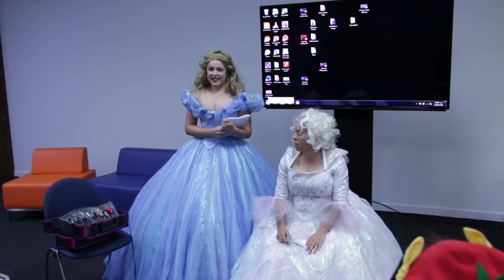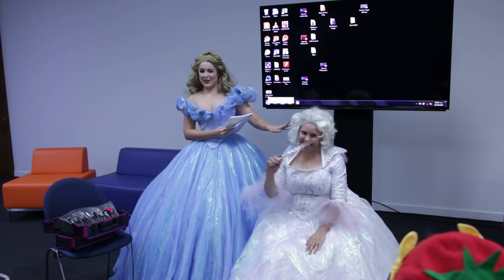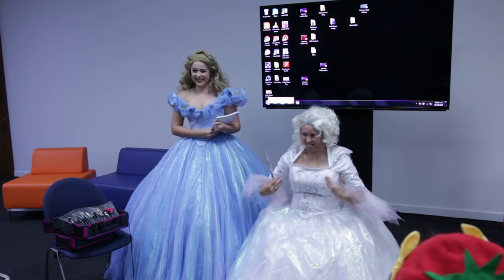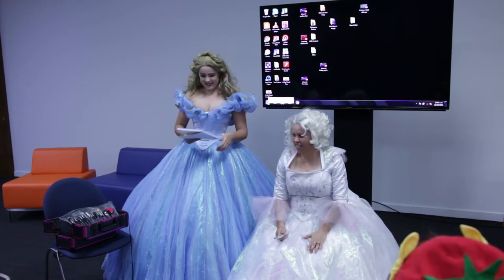I've been cosplaying at Armageddon now since 2007, but thanks to Sadie here, who is my mum, I've been doing it pretty much my whole life. She used to dress me up as Tinkerbell as a child, all the Wednesday Addams and that.